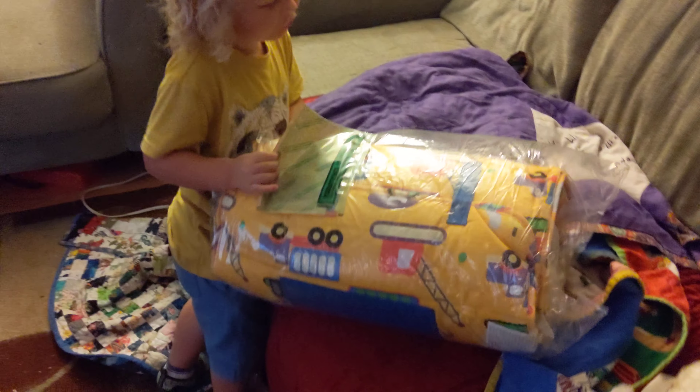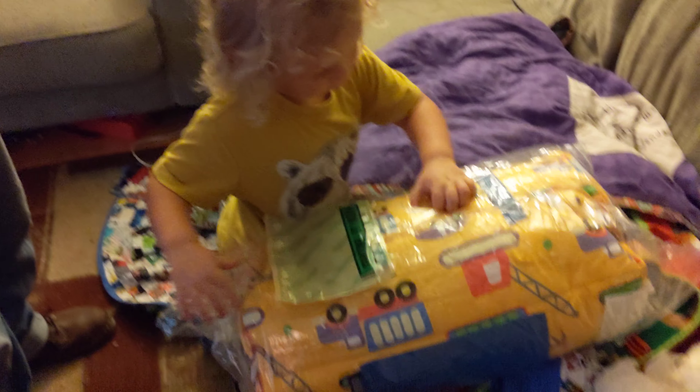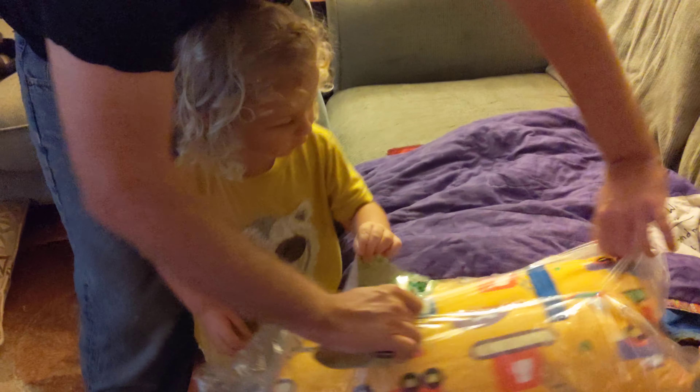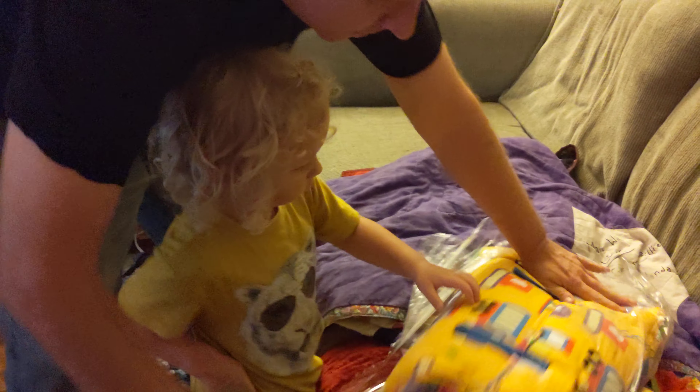What is this? This is some machines. Oh yeah, it's got machines on it. Let's take the plastic out. This is a blanket! It's a blanket! Yeah! This is my new blanket. And this new blanket is really sweet. Oh, cool!